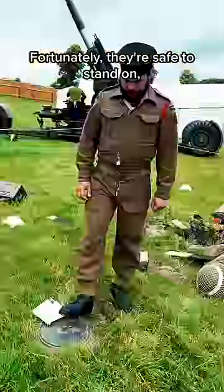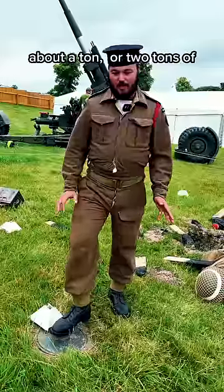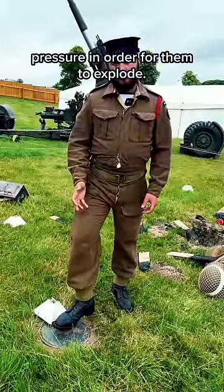Here we have an anti-tank mine. Fortunately, they're safe to stand on as they require about a ton or two tons of pressure in order for them to explode.